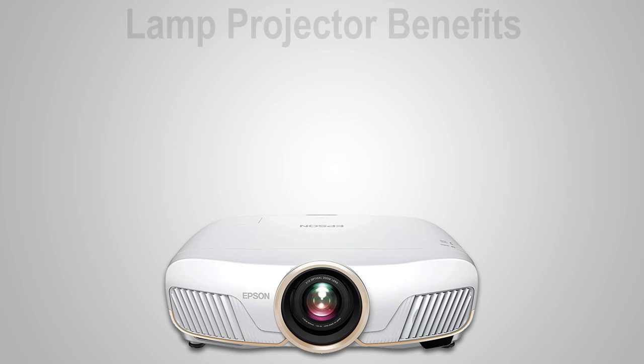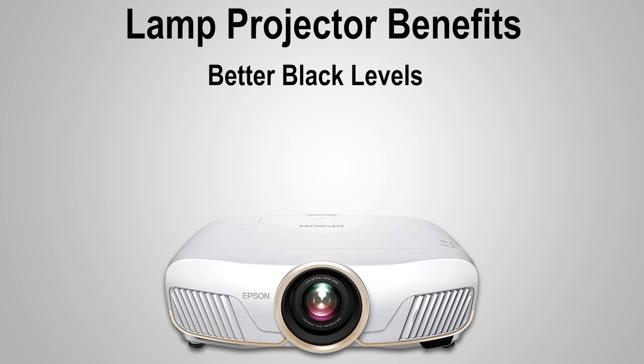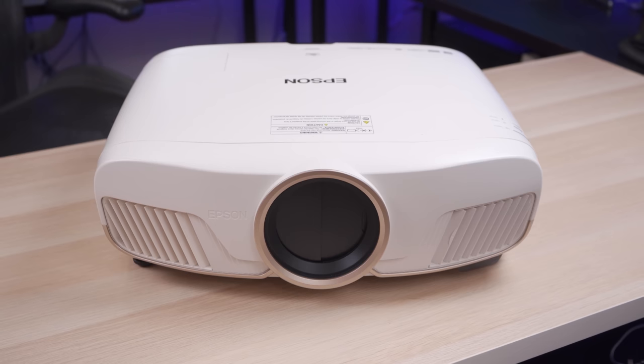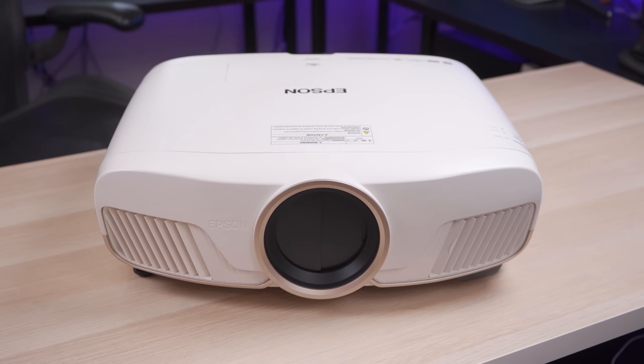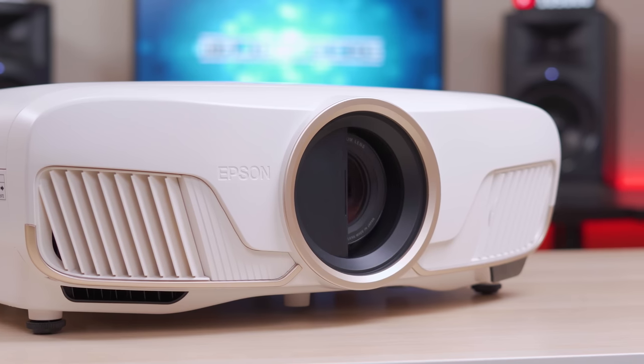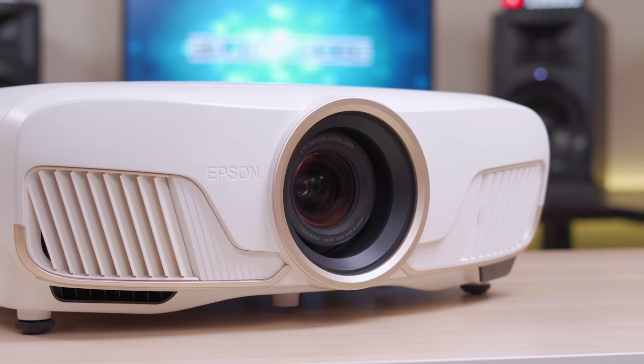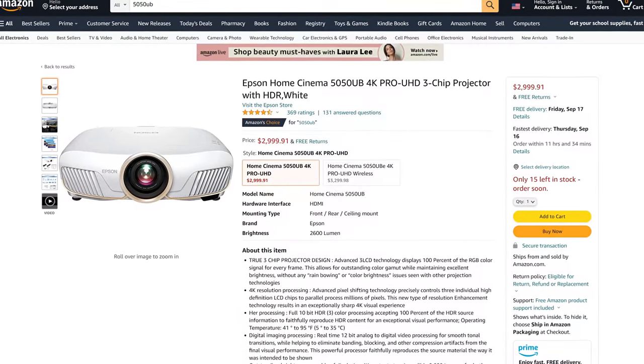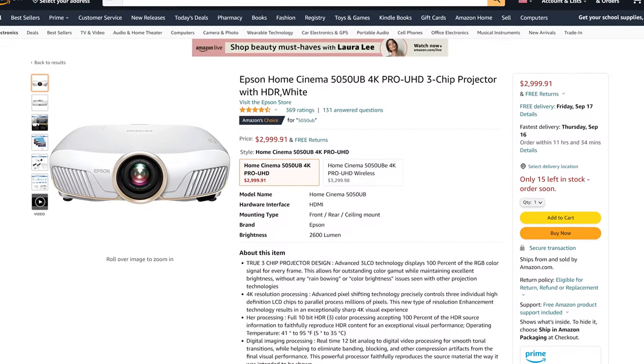Depending on the projector, lamp projectors sometimes have better black levels, better color accuracy, and lower cost than laser. For example, take something like the Epson 5050UB, which is a $3,000 mid-range lamp-based projector. This projector is super bright and has fantastic color accuracy and black levels that are difficult for most mid-range laser projectors to match. The downside is that the cost is pretty much right up there with 4K laser projectors and it's not true 4K.